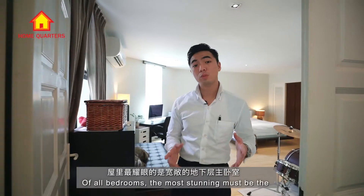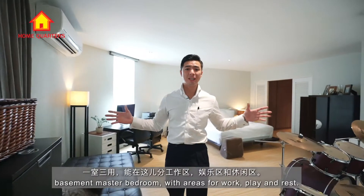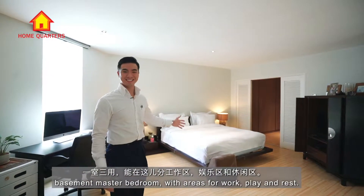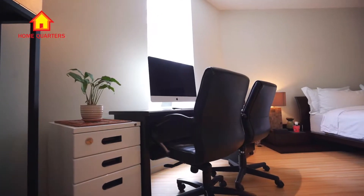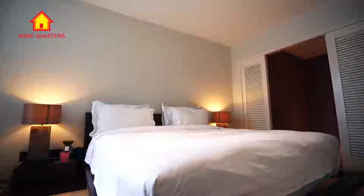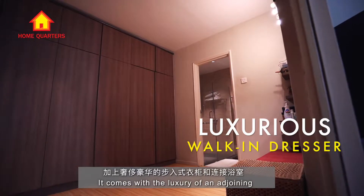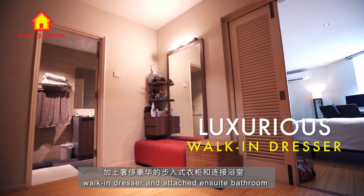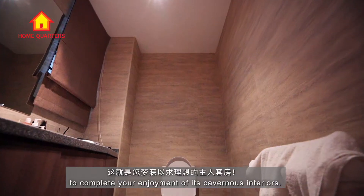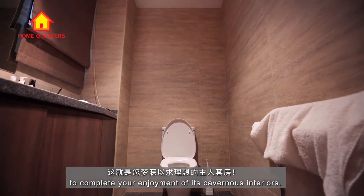Of all bedrooms, the most stunning must be the basement master bedroom with area for work, play and rest. It comes with the luxury of an adjoining walk-in dresser and attached en-suite bathroom to complete your enjoyment of its cavernous interiors.